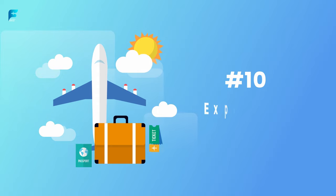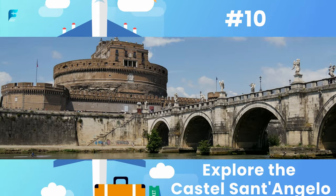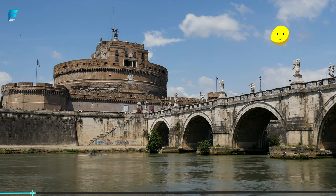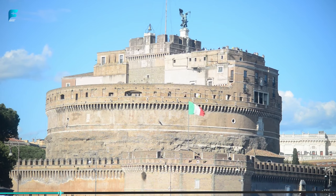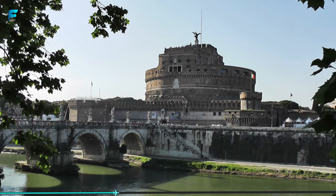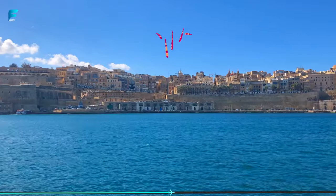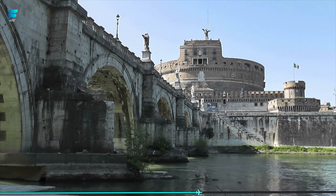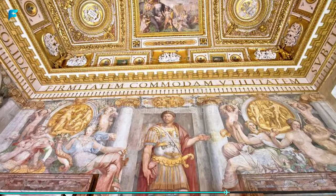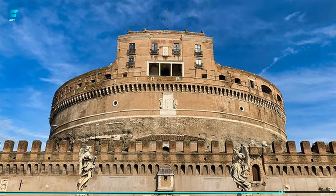Number 10: Explore the Castel Sant'Angelo. This ancient fortress was originally built as a mausoleum for the Roman Emperor Hadrian, but was later converted into a castle and used as a papal residence. The castle offers stunning views of the city and is home to a museum that showcases the history of the building and its occupants. Be sure to climb to the top of the castle for the best views of Rome.